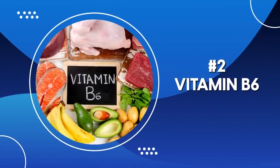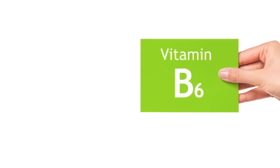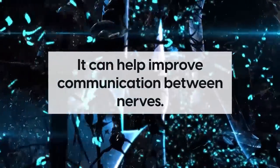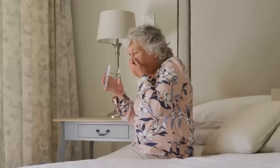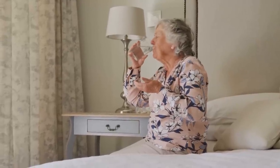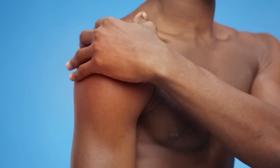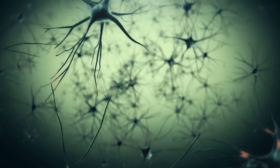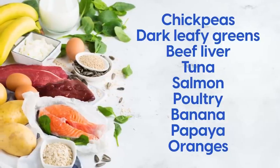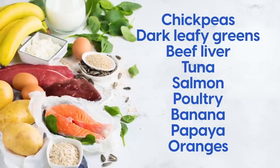Number two: Vitamin B6 is an essential vitamin that helps to break down food, create new cells, and support the brain. It's also important for nerve health as it plays a role in neurotransmitter production, meaning it can help improve communication between nerves. Studies suggest that supplementing with vitamin B6 may have protective benefits for the nerves affected by diabetes. It can reduce inflammation, improve nerve conduction, and help protect against nerve damage. You can find vitamin B6 in a range of foods, including chickpeas, dark leafy greens, beef liver, tuna, salmon, poultry, banana, papaya, and oranges.